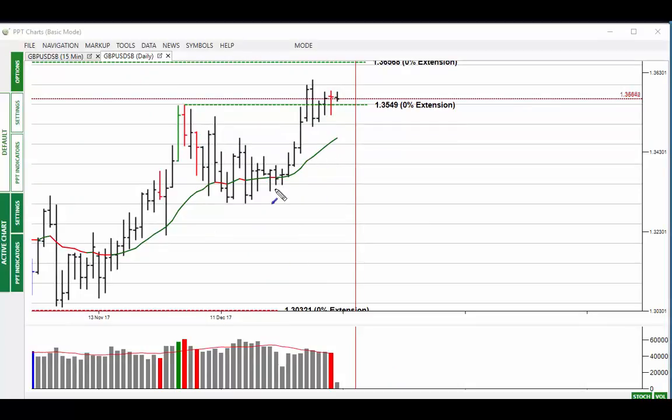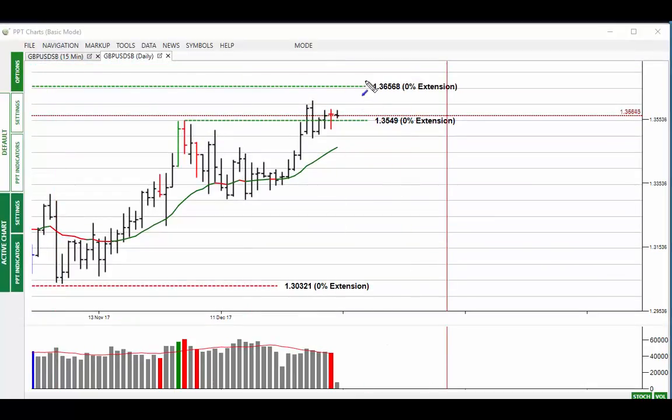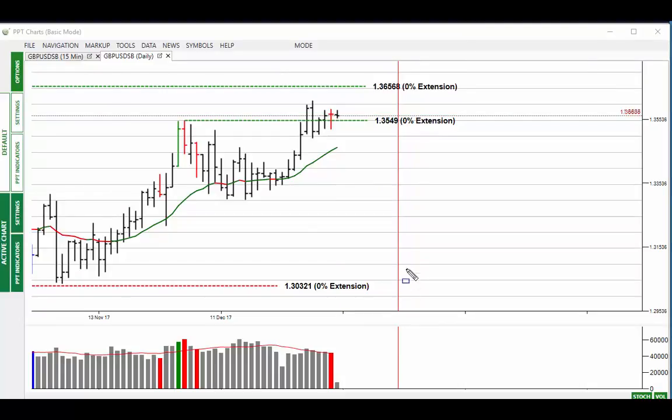You can see the uptrend is still intact and there's a bit of a triangle pattern going on here - it can break either way out of this type of pattern. We've still got the recent September high at 1.3568, and at the moment it's still fairly bullish for this market. Yesterday was a bit of indecision with that sort of telegraphed bar there.